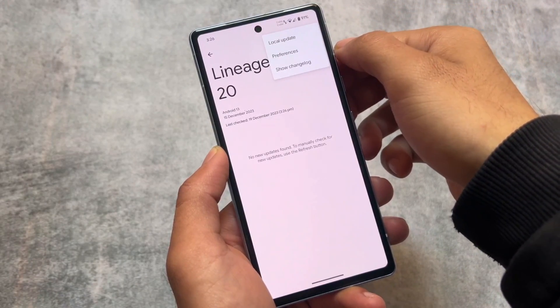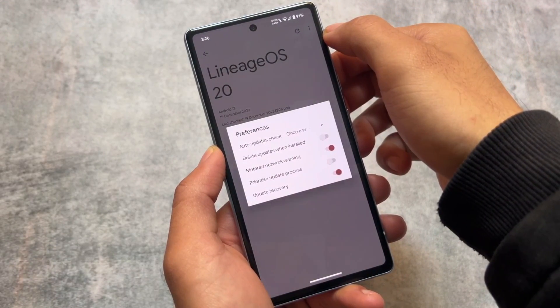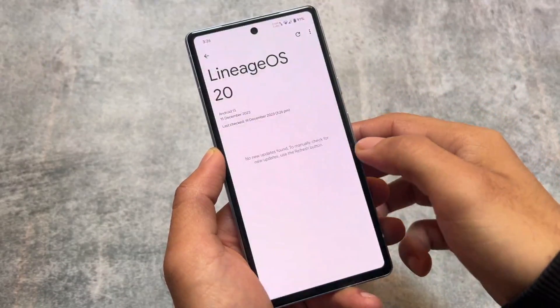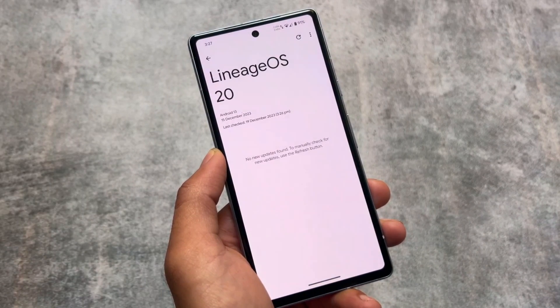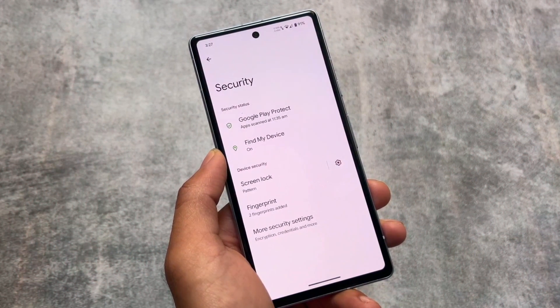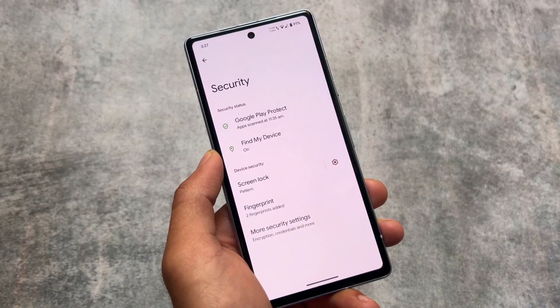It also brings OTA update functionality, so if you want to update your device through OTA you can do that. This is one of those custom ROMs that brings OTA updates, and especially if you use LineageOS Recovery, it could be a great and easy process. For my device I get an update almost every week, which is quite amazing.